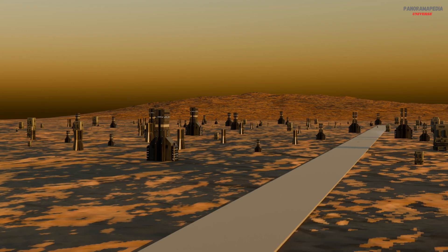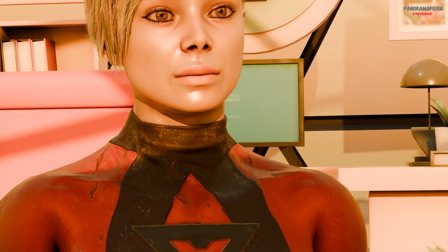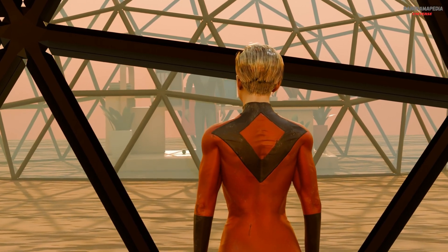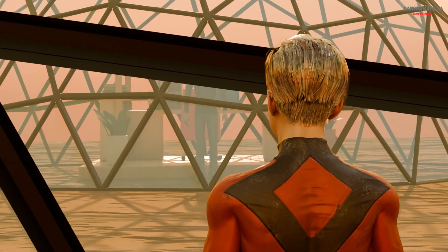The psychological challenges. Life on Mars is not only physically demanding — it's mentally demanding too. Isolation, confinement, and the lack of natural environments can affect mental health over time. Settlers may rely on virtual reality simulations of Earth, regular communication with loved ones, recreation, and structured routines to maintain emotional well-being. A strong sense of community will be essential.